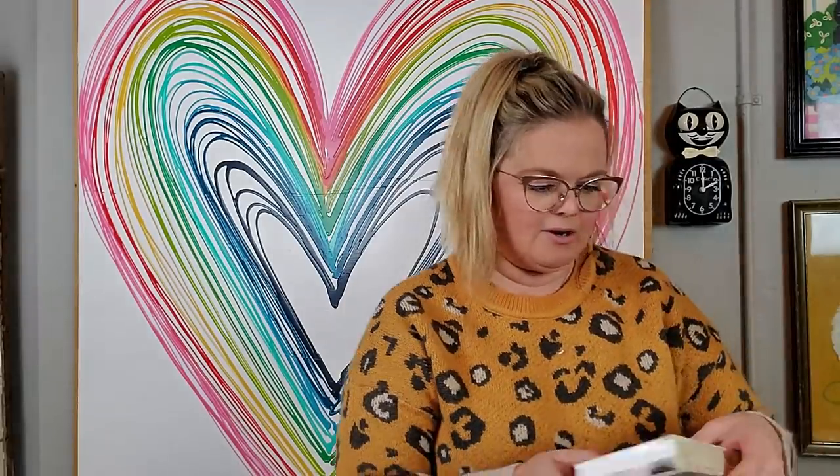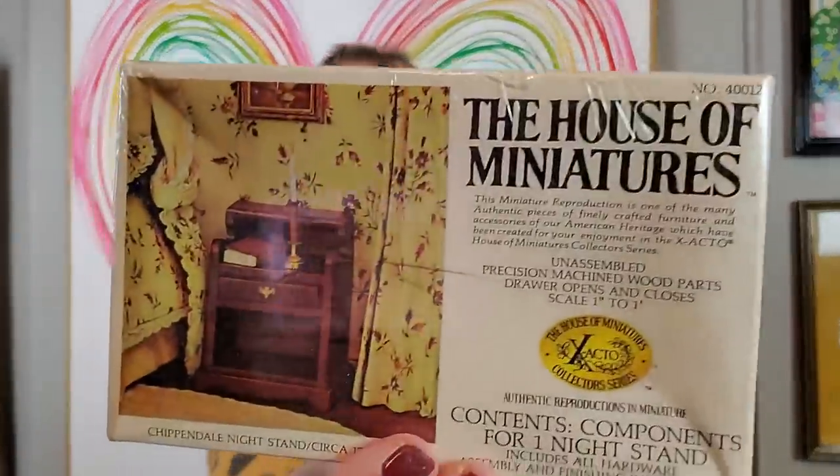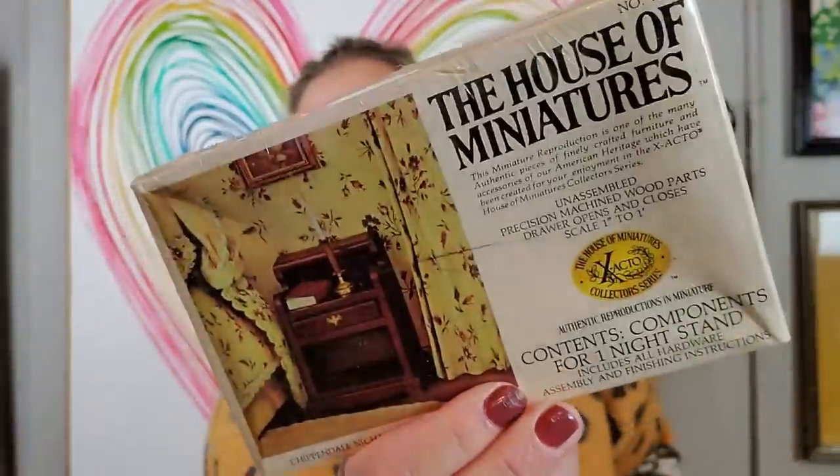I also picked this up for a dollar. I know that Jeffrey from Real Nifty Vintage has been selling dollhouse miniatures. This was a dollar, still in the box — it's made by the House of Miniatures. It's a Chippendale nightstand and it's never been taken out of the box. I don't know if it's worth anything; maybe it's just worth a dollar, but I thought I'd give it a try.